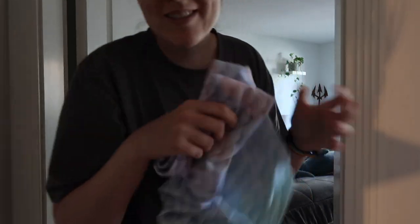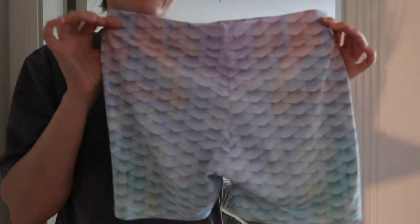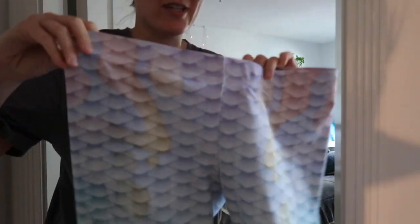These were the new shorts. I think they're so freaking cute and they're so comfortable.